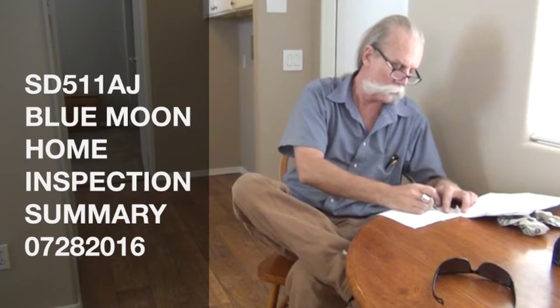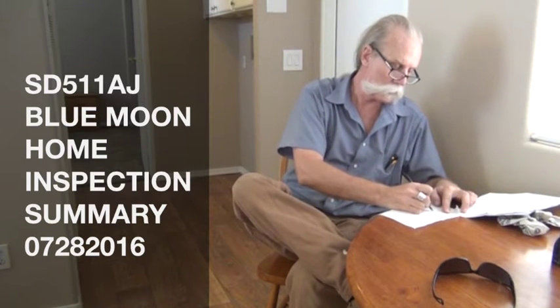Hi folks, this video is for a home inspection in Sundance Resorts, unit number 49, and it's for Jody in South Dakota. The person who did the home inspection is Dwayne from Blue Moon Home Inspections. We're going to do a quick summary of his inspection and then walk around and show you each of the things that he found. So take it away, Dwayne.